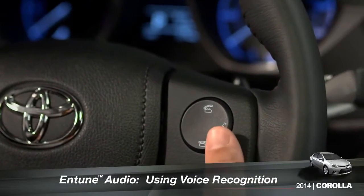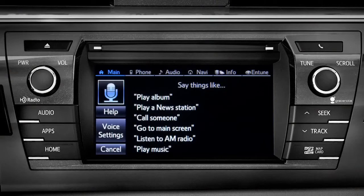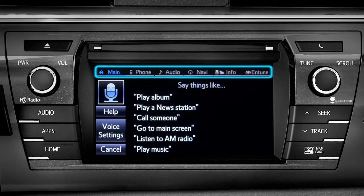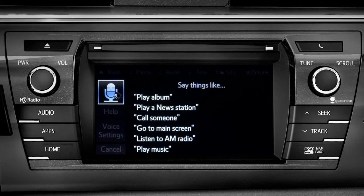To use the voice recognition system, press the talk switch on the steering wheel. The voice command screen will appear with a list of sample commands. Command categories are listed across the top of the screen. After you hear the beep, you can say one of the category names or use a more specific command. For instance, you might say, find a restaurant. You can continue by answering the voice prompts.